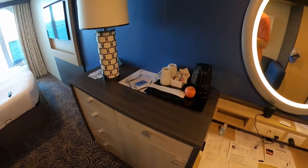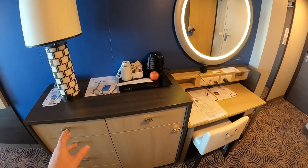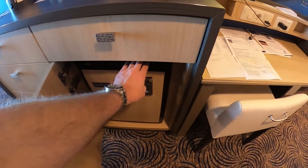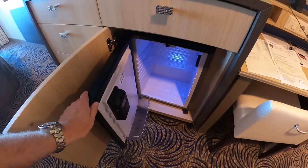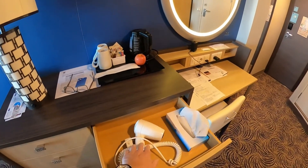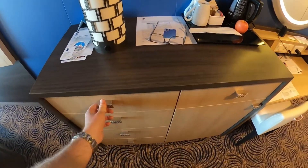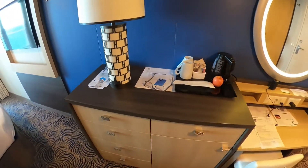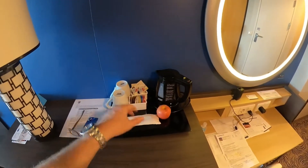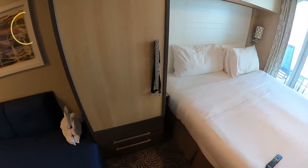Then you have your credenza-style piece of furniture. Down below you have your refrigerator, plenty of drawer space with your hairdryer right there. You have plenty of extra storage to keep your stuff. They did provide a teapot, so they put tea and cups and everything for you, plus your lamp.